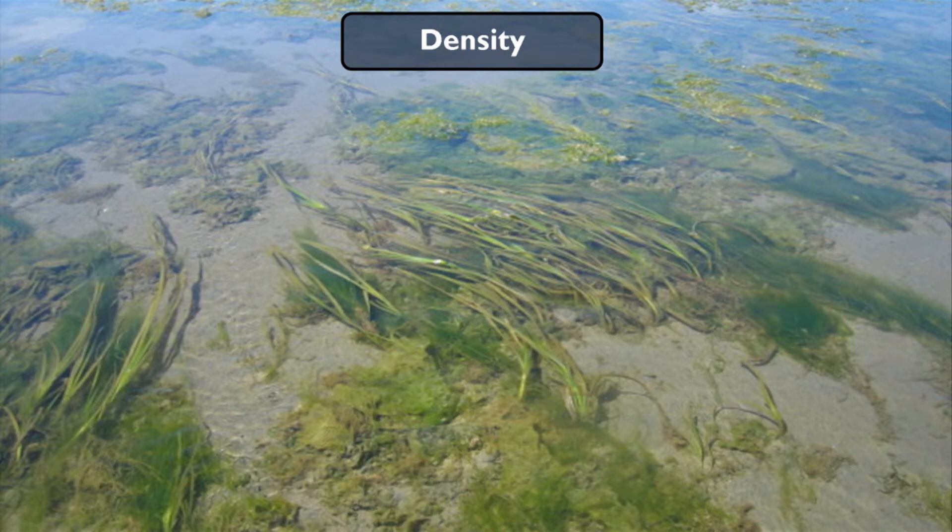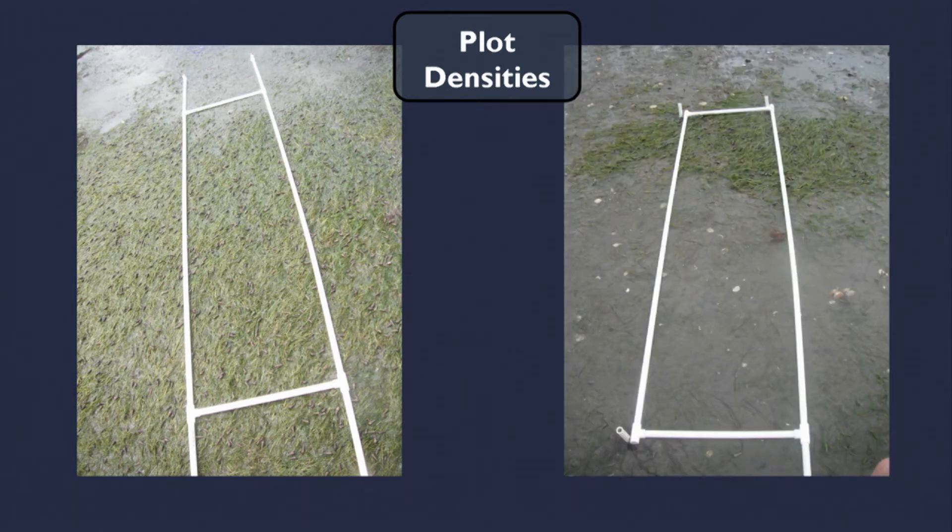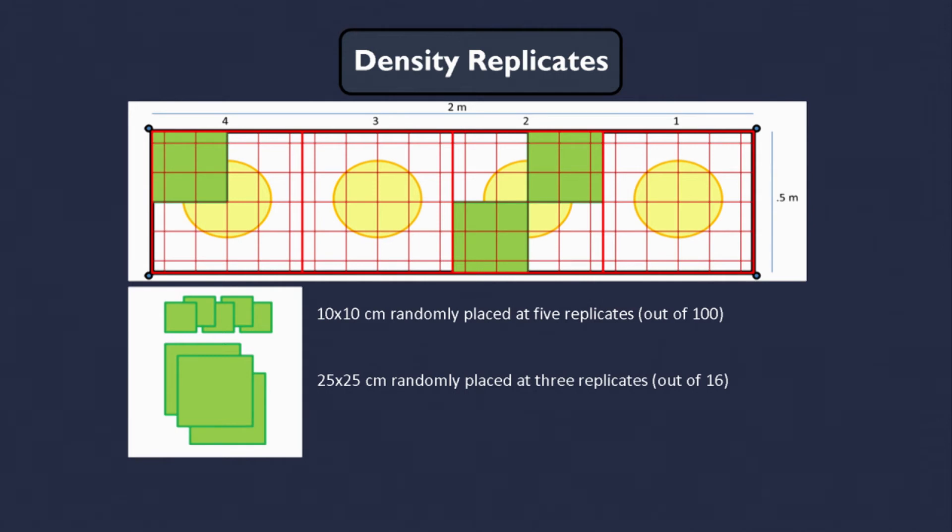Of all the parameters that we're monitoring, I'm going to focus on density. Density is complicated because it's very heterogeneous and it can be patchy. This is a view of a plot — it's two meters by half meter. In this case, it's got full cover, whereas often you'll find very sparse coverage until one end of the plot, which has a very dense patch. To measure this, we do replicates: either five 10-by-10 centimeter quadrats randomly placed, or three 25-by-25 centimeter quadrats, determined at survey time based on how dense it looks.